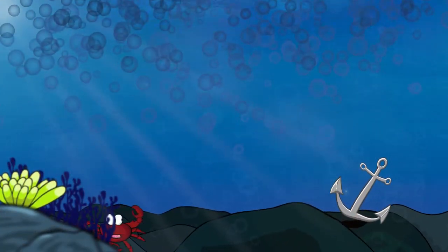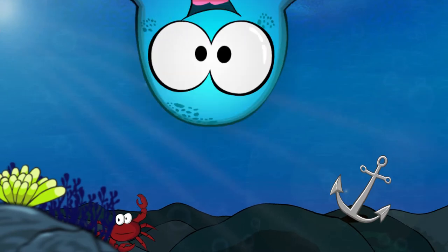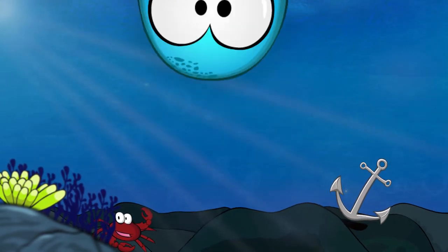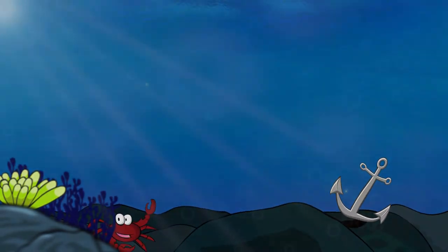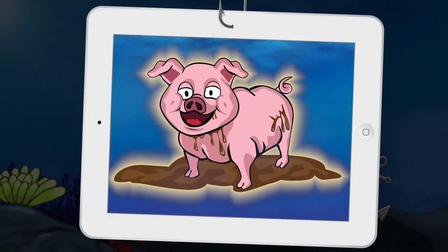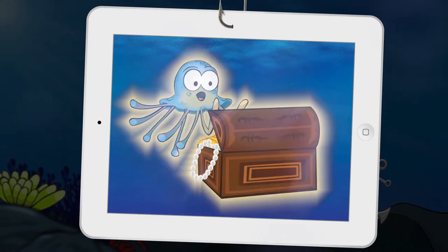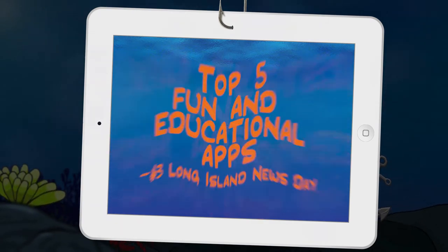Follow the continuing adventures of Spellyfish the Jellyfish. Pixwise Software is proud to present Spellyfish Phonics Short I Words. We're really making a splash with our brand new artwork, designed for kids, with kids' privacy and protection in mind. Spellyfish is built upon our award-winning Simplex Spelling Series.